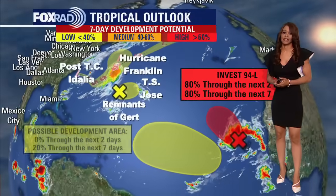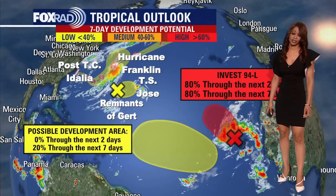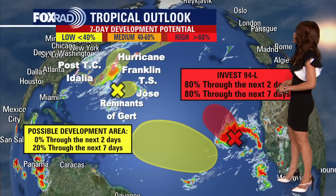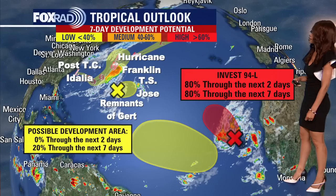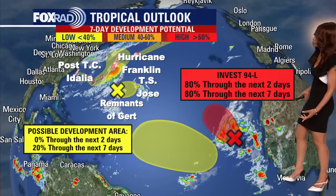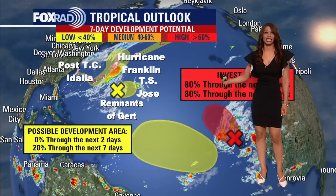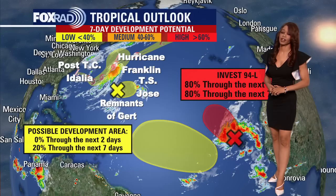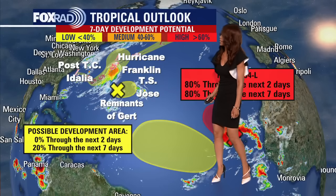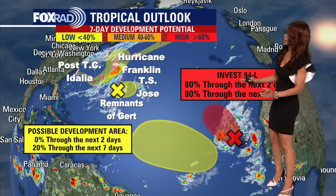Expanding the view, we've got more action in the central and eastern Atlantic — nothing in the Gulf right now. We do have Invest 94L with now a high 80% chance for development over the next two days and a high 80% chance for developing into a tropical depression or tropical storm over the next week. Moving off to the northwest, it's still not far from the west coast of Africa, so we have several days to monitor this. This is yet another tropical wave we'll have to closely watch as it pushes across the warm waters of the Atlantic during peak hurricane season. The National Hurricane Center has this area outlined in yellow as an area to watch for next week as a possible development area.